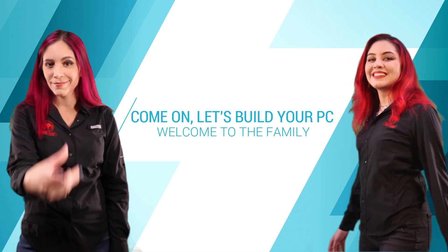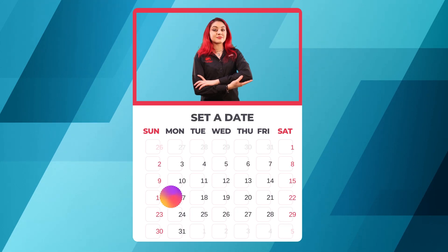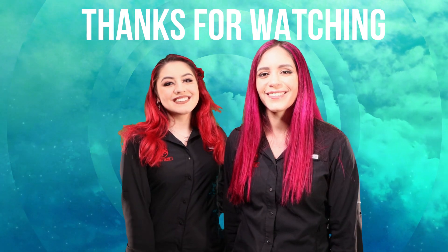At the end of the next video, you can schedule a meeting with a team member and estimate the design for your computer. Ready to make that awesome PC? Let's get started! Check out the next video in the BandiTech introductory series. Thank you for watching!